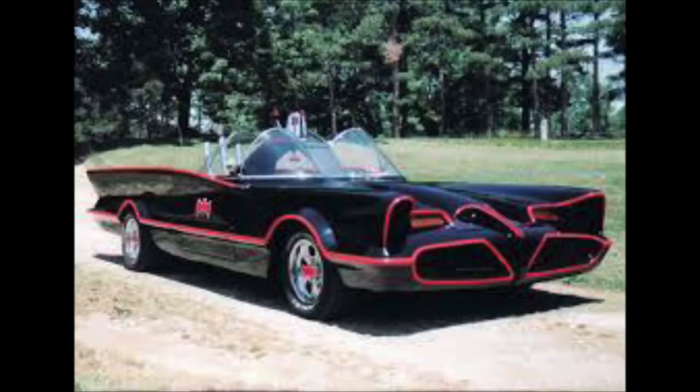Welcome back to the History of It. I'm glad you could join us today. Today we're going to talk about one of the most iconic cars from television and movie history. There's a link in the description below to the model build on the channel, but for now stick tight and let's take a look at the history of the 1966 Batmobile.